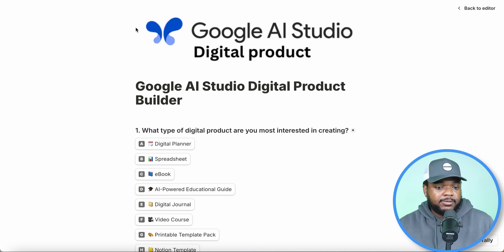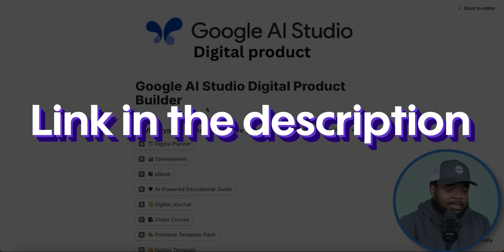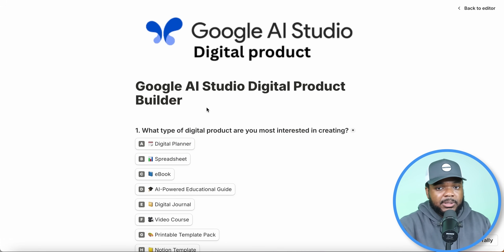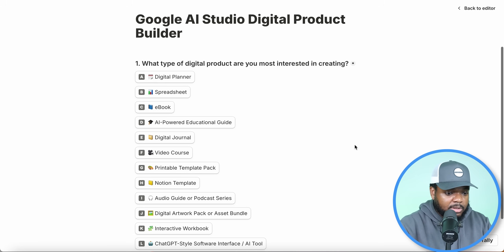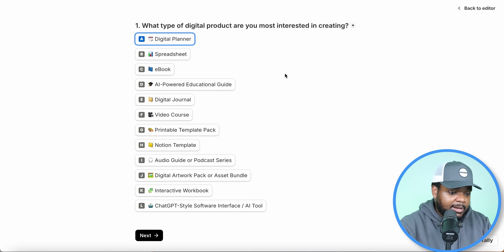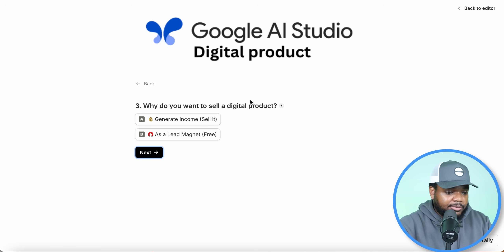Most of you are probably thinking: you've shown me something amazing, I'd love a website selling digital products and get ranked on Google, but I'm not sure where to begin or what products to sell or how to brand my website. What you can do is go over to this Google AI Studio digital product builder — it's a simple quiz with around seven multiple-choice questions that I built myself, and at the end it gives you a prompt you can copy and paste into Google AI Studio. Let's start with question one: what type of digital product are you interested in creating? We're going to go with digital planner. Question two: what is your skill level? Most of you are probably beginners, so let's go with that.